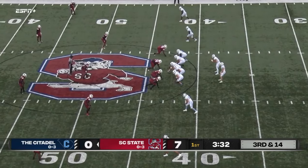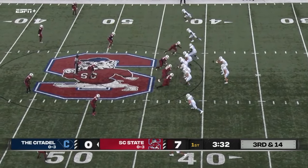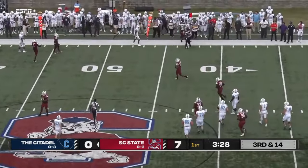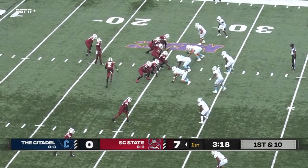Not trying to spread it out a little more, going from the option look. Fletcher back to pass, good protection, throws far side — and it's incomplete. Citadel will come out, they're making tackles 10-15 yards downfield.